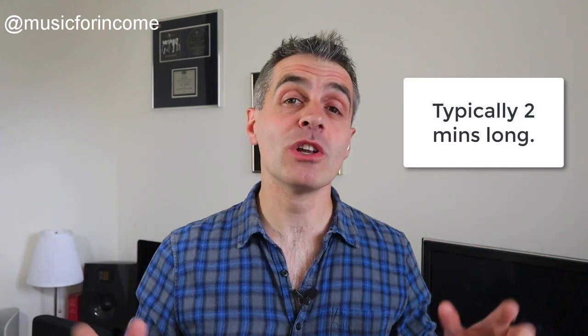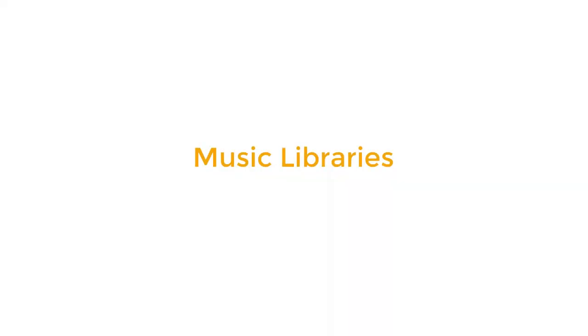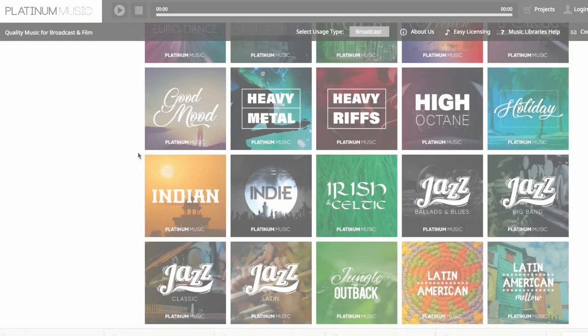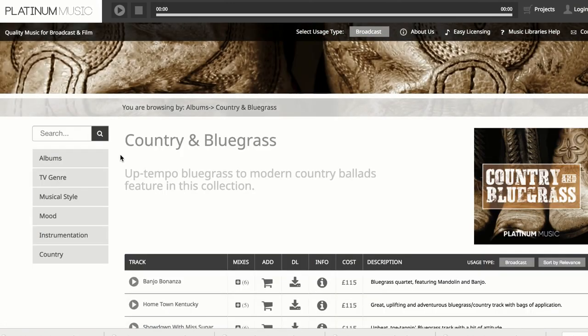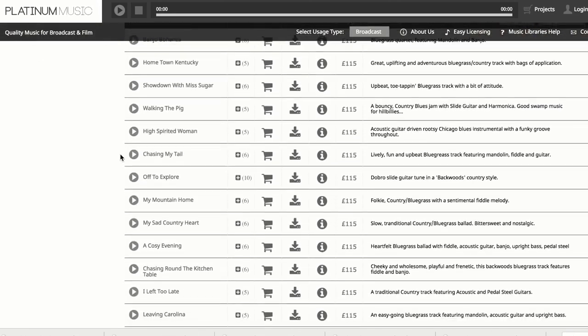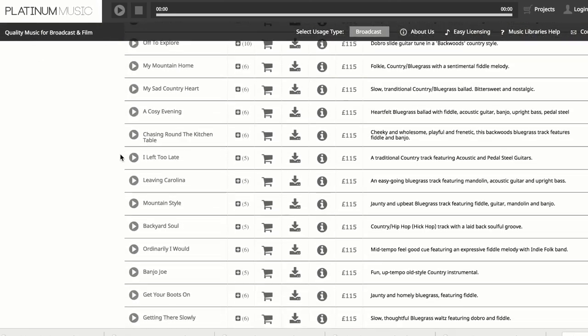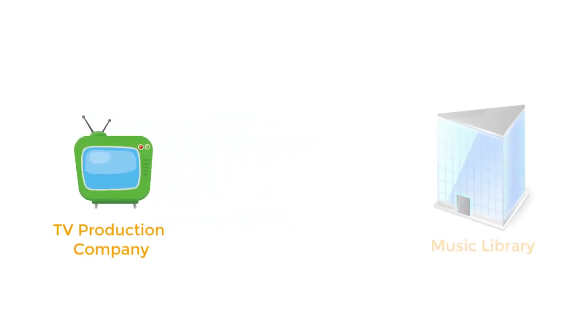Now this doesn't mean cheesy jingles. We're talking about two-minute pieces of music across a whole load of genres — could be anything from rock to hip hop to orchestral. Production music libraries are companies who have this production music in almost every genre you can think of on their websites, where their clients can search all these tracks and find exactly the kind of music they need. So let's say a TV show is looking for music — they'll probably go to one of those music libraries to find the right kind of tracks to use within their program.